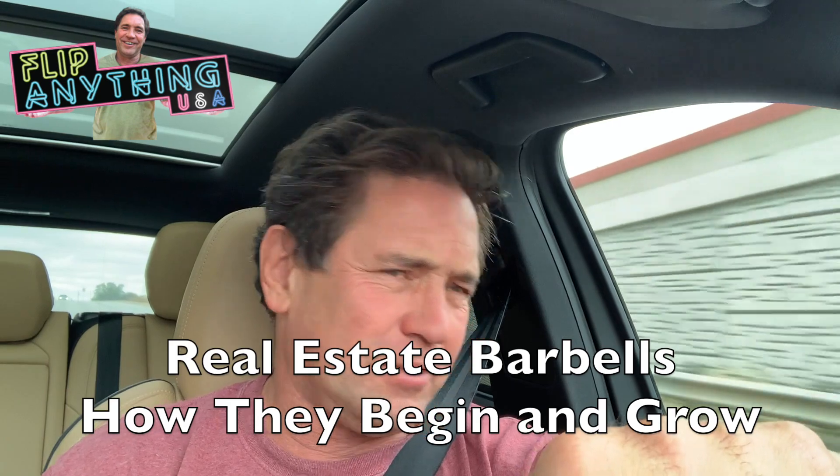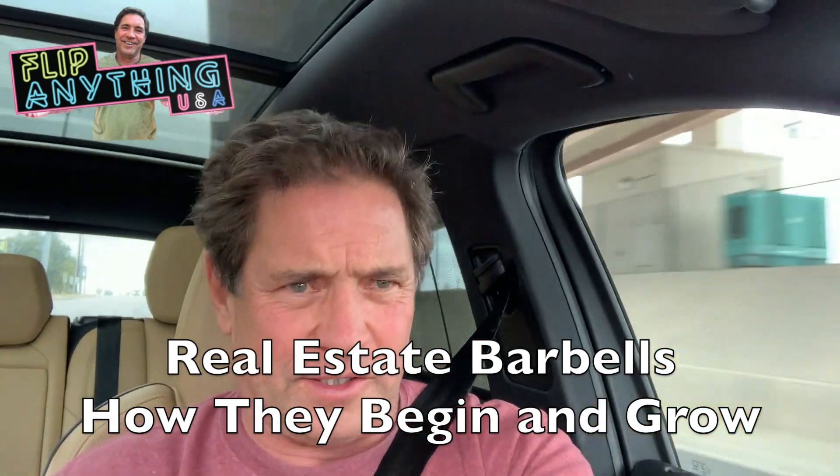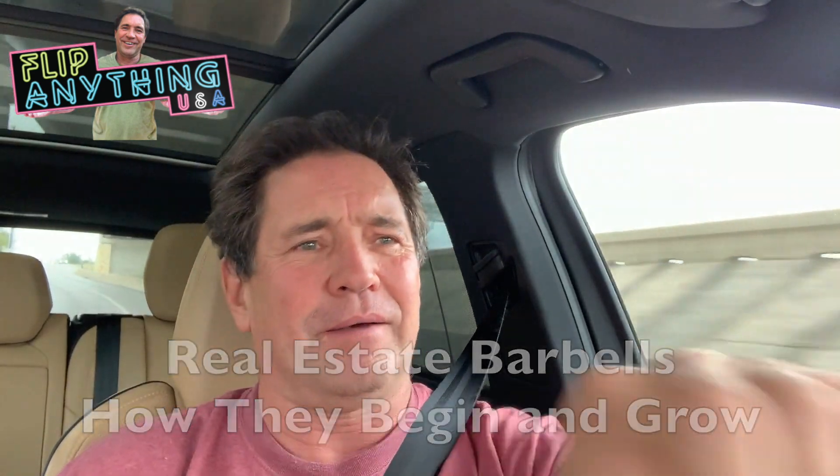Tom here, FlippanythingUSA. On my blog, I share how I've made my fortune in real estate, just doing the same thing over and over again — buying under market, reselling. Today I'm going to explain to you what a real estate barbell is, or what I call a real estate barbell. If you have any interest in real estate, watch this video.